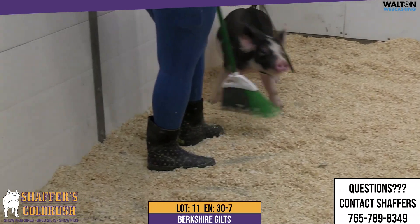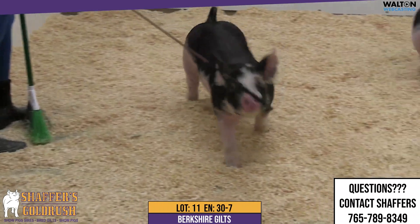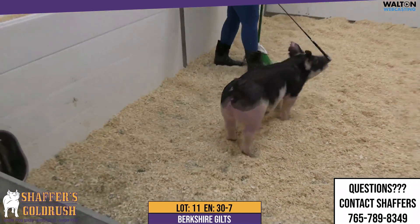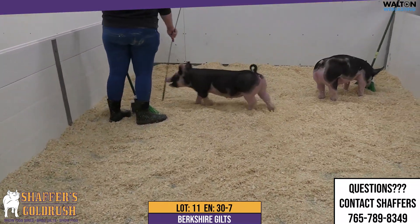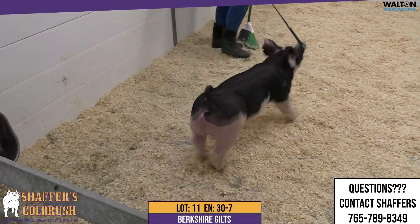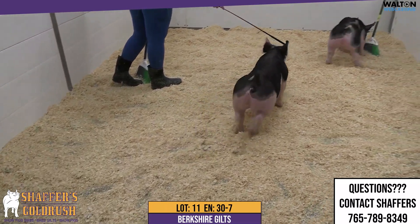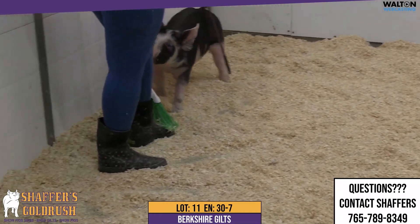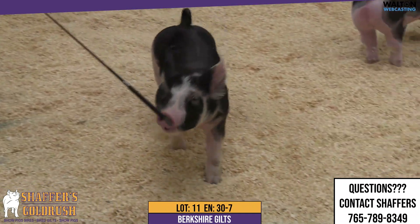Lot 11, she is one attractive maid Berkshire female. As you study her from the side, she's upheaded. She's clean up through that neck and front end. I love how level she is down that top line. You get out through her hip, she's correct in that hip and hind leg as well. Really good in terms of natural muscle shape and design. Love the depth of body and center ribs she has to offer us. I think this is one high quality Berkshire female.